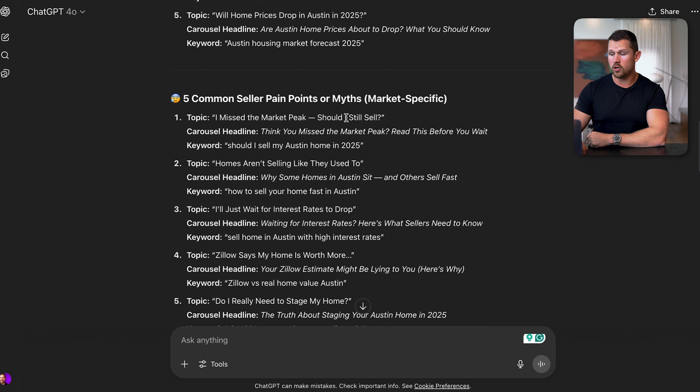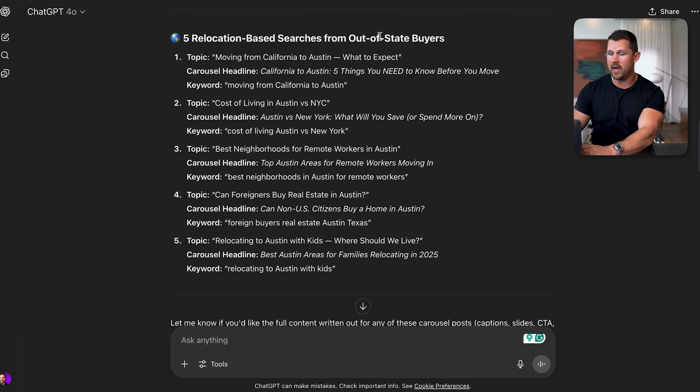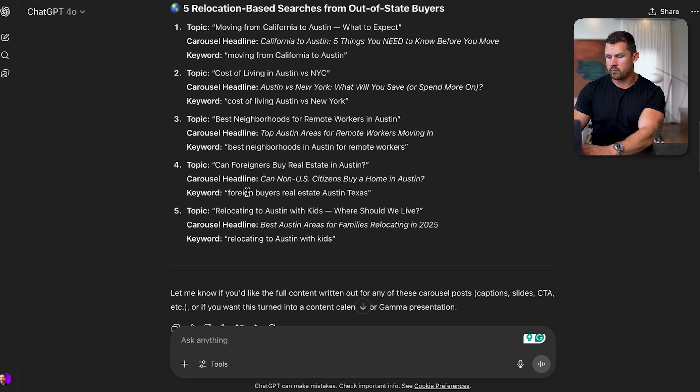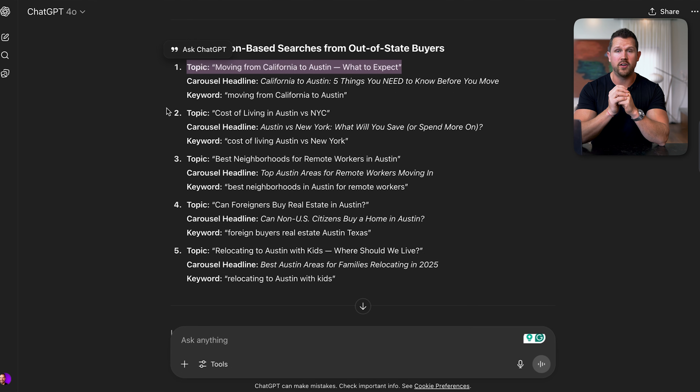We can also see seller questions, and with each of these it shows the topic, the headline, and the keyword — what people would be typing into Google for this to show up. That is the magic here. So let's go ahead and choose one. We also have relocation-based content for out-of-state buyers. We're going to create something highly searchable and use the first topic — moving from California to Austin — as the example.